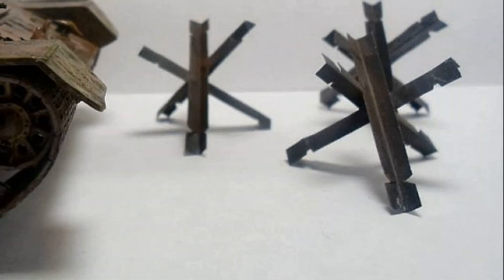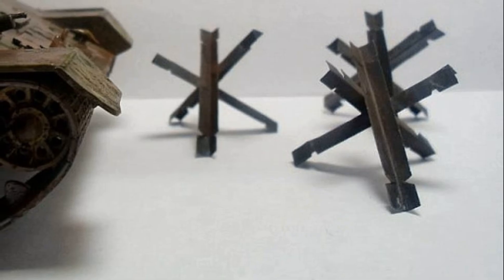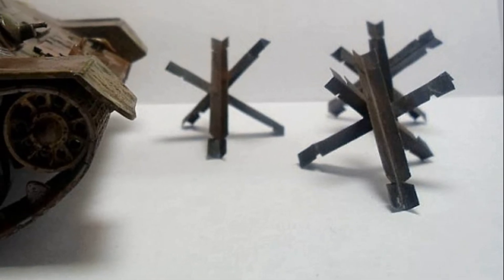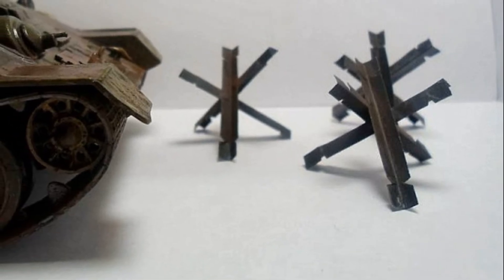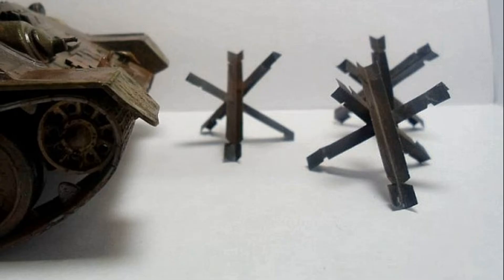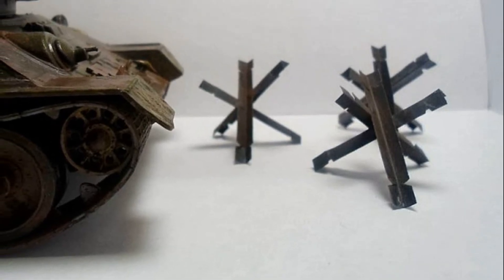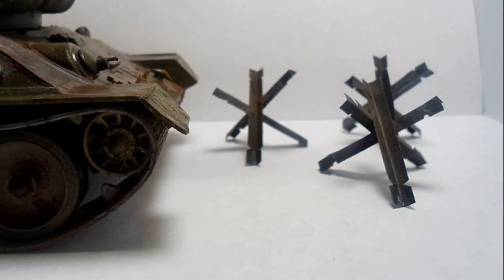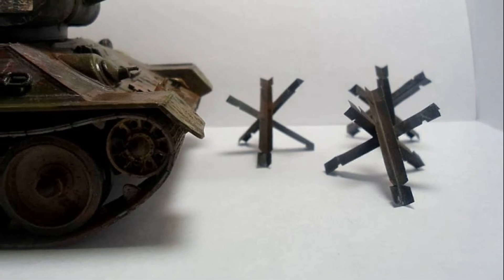The main point of the anti-tank obstacle was that it had to be higher than the clearance of the tank, but lower or equal in height to the upper edge of the lower frontal armor plate. Only under these conditions could the obstacle roll over and not be moved by the tank. Certain numbers should be backed up by calculations and tests — the maximum height of the hedgehog should be 0.8 to 1 meter.